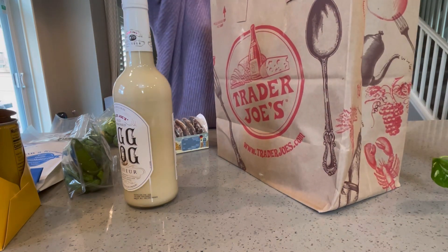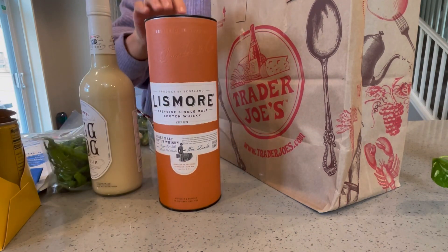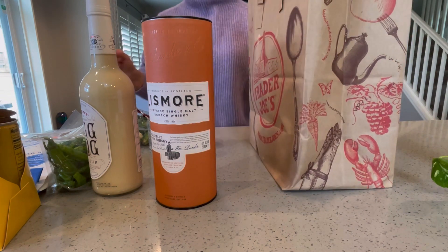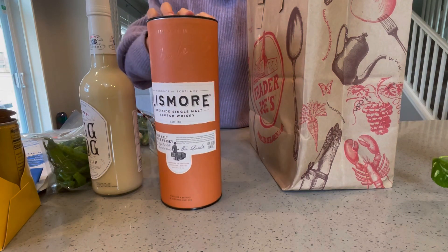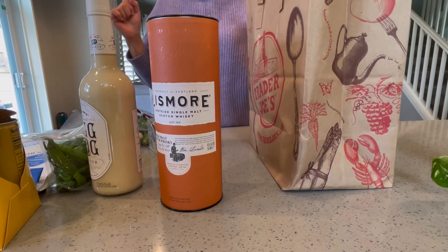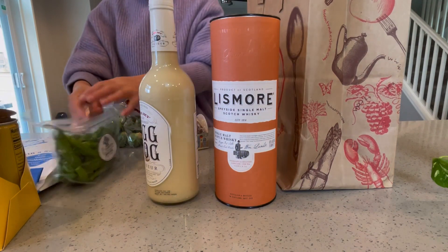Since we started with liquor, here's another item we found. I wasn't intending to buy liquor, but then I saw this single malt whiskey in the store and it was $17.99 — pretty cheap for single malt. I've never had this before, so I thought, 18 bucks, I'll give it a whirl. We only got two liquors this time.